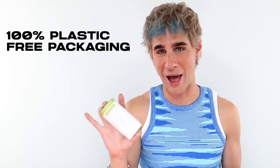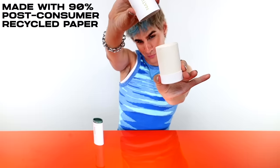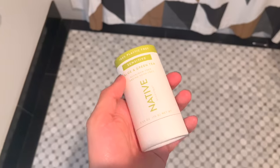Today's video is sponsored by Native. I've used their deodorants for about two years now. What's also really exciting is they now have 100% plastic-free packaging made with 90% post-consumer recycled paper, and Native is a proud member of 1% for the Planet — committing to donating 1% of their plastic-free deodorant sales to environmental non-profits. Each of these is aluminum-free, paraben-free, vegan, and cruelty-free.